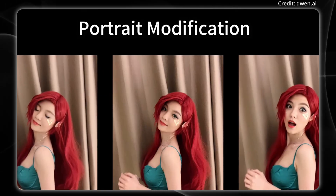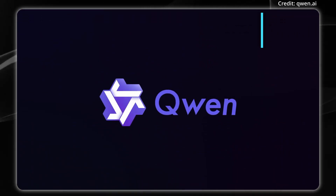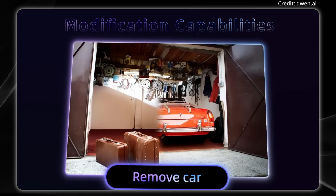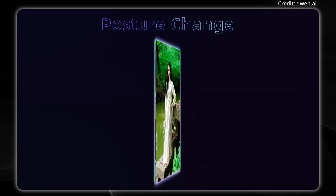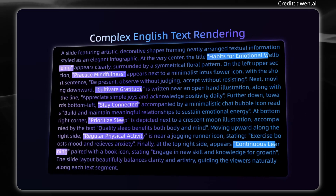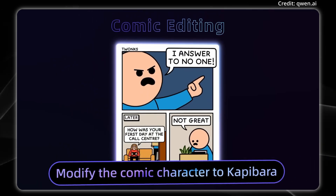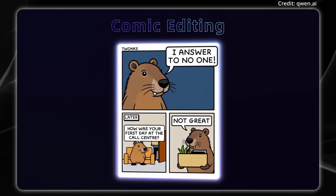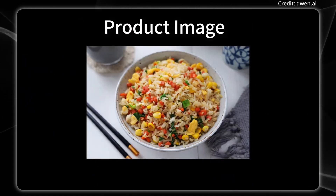And beyond embodied AI in humanoids, in the latest generative AI news, the team behind QuenImage has officially introduced QuenImage Edit, a new image editing model that builds upon their existing 20 billion parameter QuenImage platform. This latest development not only extends QuenImage's advanced text rendering skills, but also incorporates a wide range of image editing capabilities, aiming to bring both precision and flexibility to digital content creation.